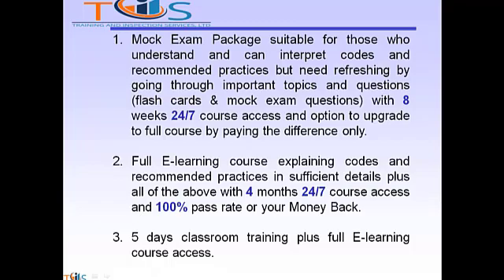Option 2 is a full e-learning course explaining codes and recommended practices in sufficient detail, plus all of the above, with 4 months 24x7 course access and a 100% pass rate or your money back. Option 3 is 5 days of classroom training plus full e-learning course access.